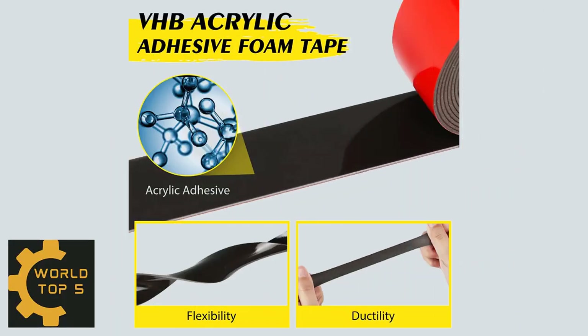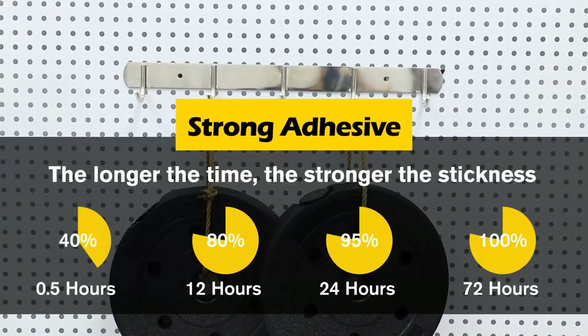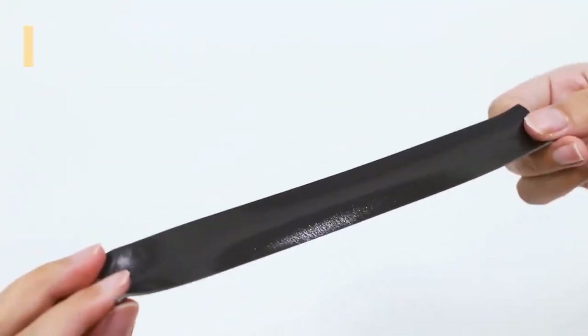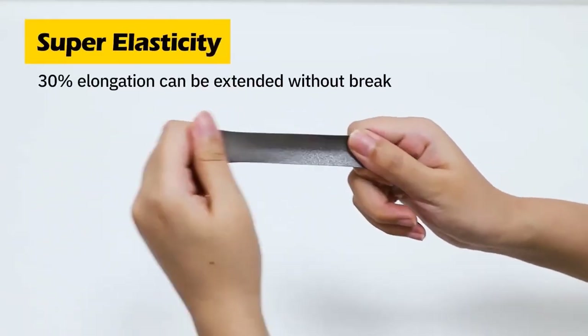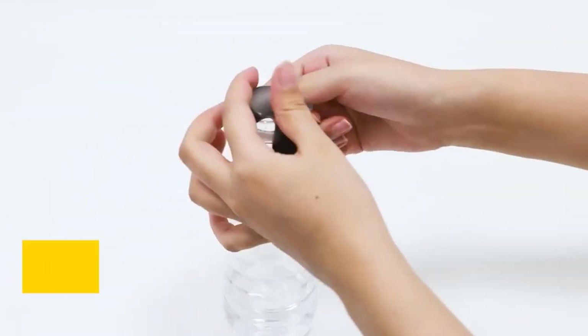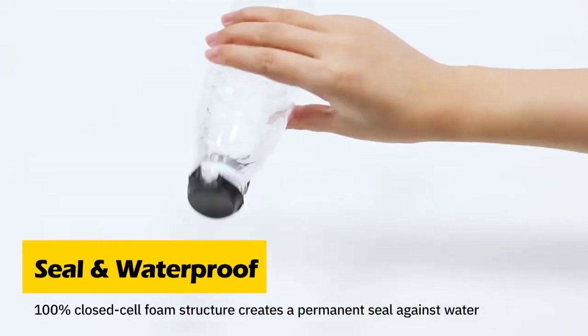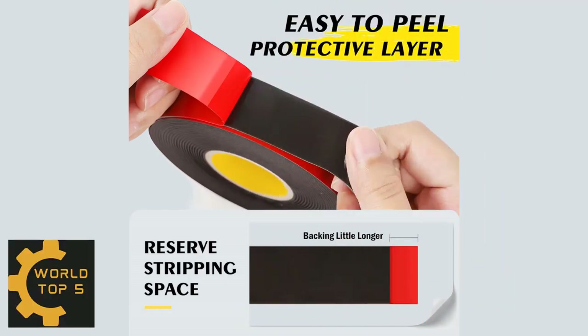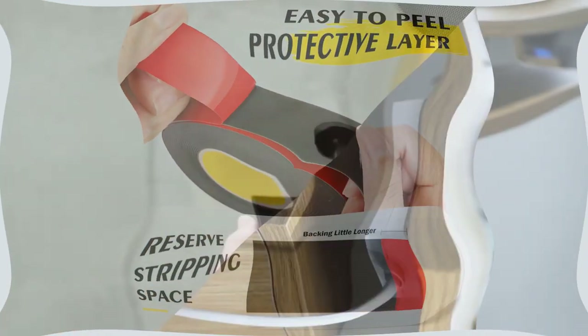The tape consists of an acrylic adhesive and foam core, which offers excellent shear strength, conformability, and adhesion. More than 30% elongation gives the tape strong toughness and elasticity, and it can be freely cut and twisted as needed. The viscoelasticity and 100% closed-cell foam structure create a permanent seal against water, moisture, and environmental erosion.